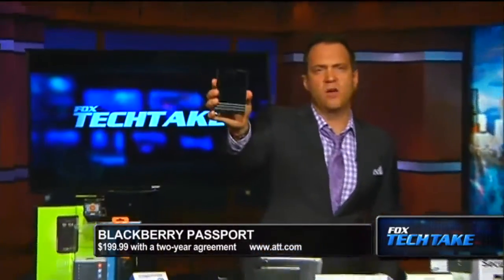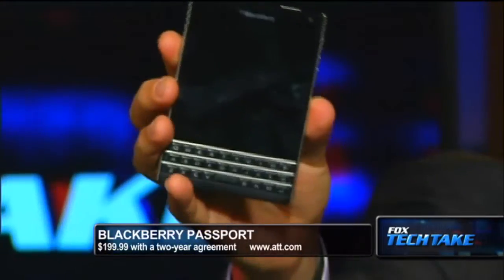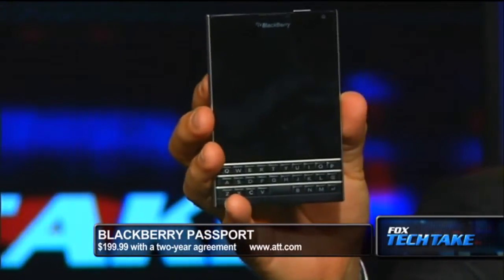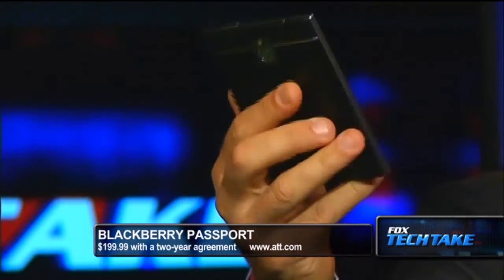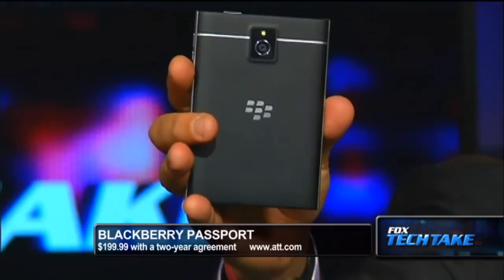The next thing we have for you is the BlackBerry Passport. BlackBerry we still use — I use the Q10, I love the thing. I have two phones; I use that and I use my Apple iPhone. This is the new BlackBerry. Check out this thing — it's square. You can see it's a nice size. It's big, gives you a great area to watch videos. It's $199 on a two-year agreement from AT&T. It's exclusive to AT&T.